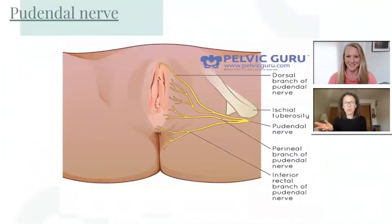Today we'll be talking about pudendal neuralgia and why you should consider the pelvic floor muscles. What is the pudendal nerve and what is pudendal neuralgia?